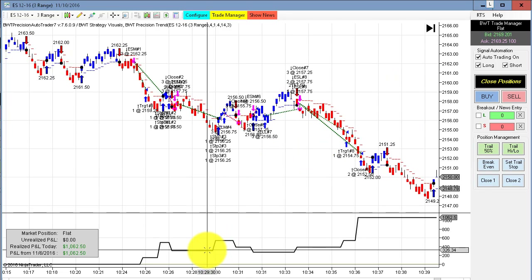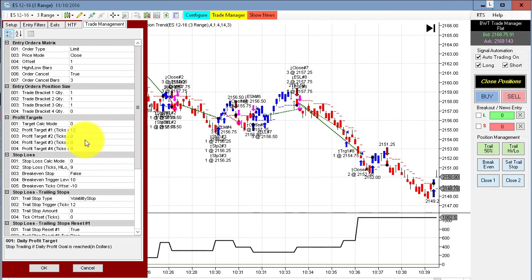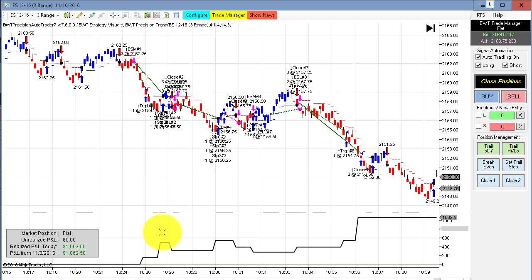This chart here is the e-mini S&P on the three range, and this has hit its goal quite a few times in the last couple of weeks that I've been showing this. Even though I'm showing three contracts here, this could be traded with a single contract or two contracts, so this is actually pretty ideal for small accounts because the stop loss on this is only nine ticks — three times the bar size.